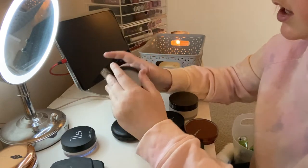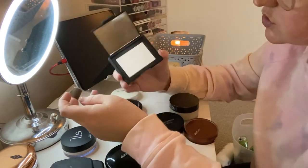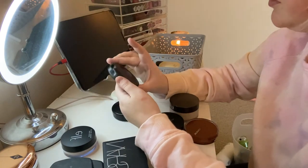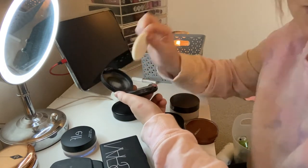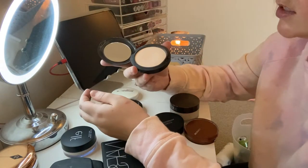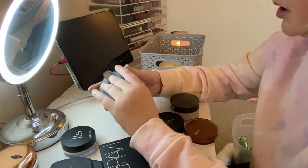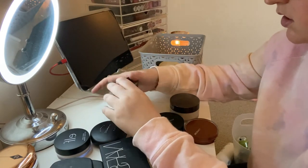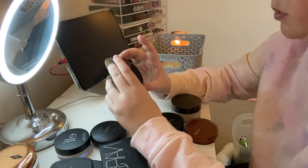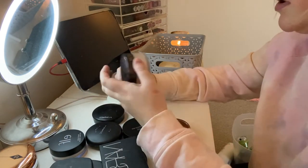This is the MAC version of the pressed finishing powder and this is the NARS version, so I'm keeping both of those. Studio Fix in NW15 I really like — I don't use the puffy applicator, I use it with a brush. MAC Light Plus I'm keeping as a kind of finishing powder — if I've done too much bronzer I just go over with this or the Studio Fix and that's sorted.